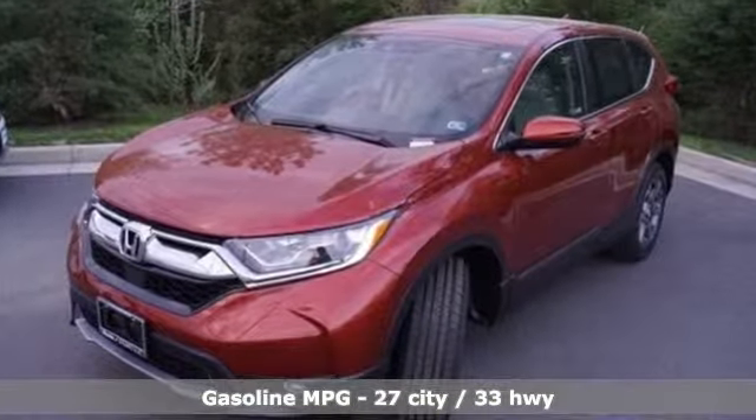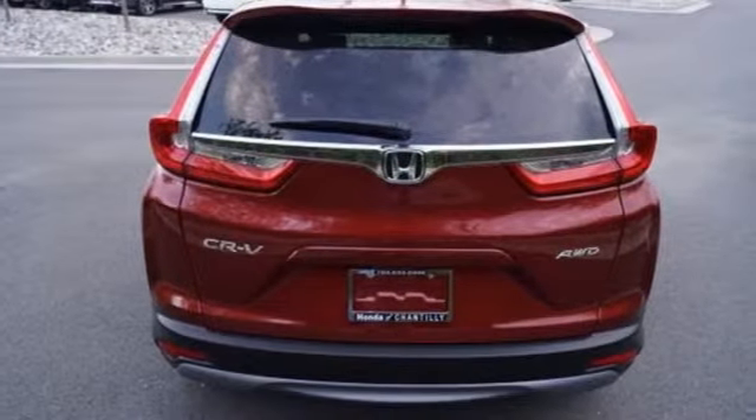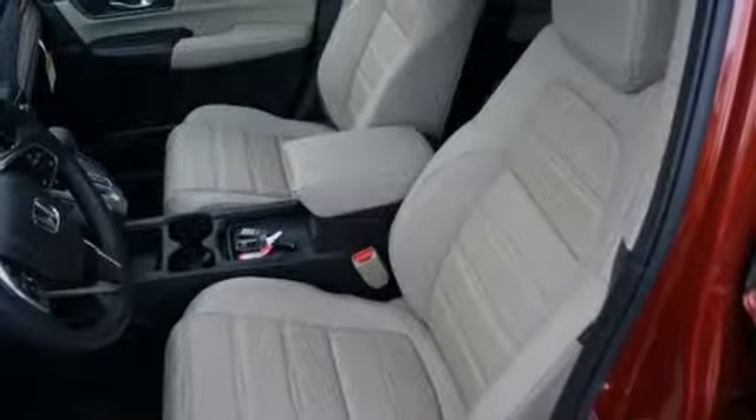Streaming audio, power heated mirrors, front heated leather bucket seats, auto-dimming rearview mirror, doors and push-button start proximity key, dual-zone climate control.